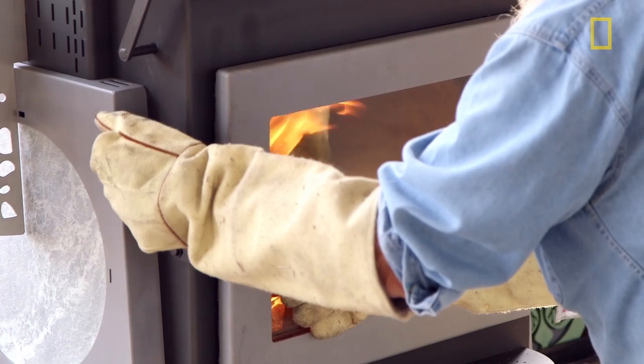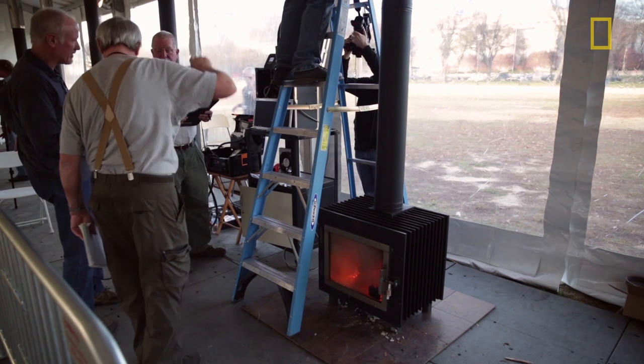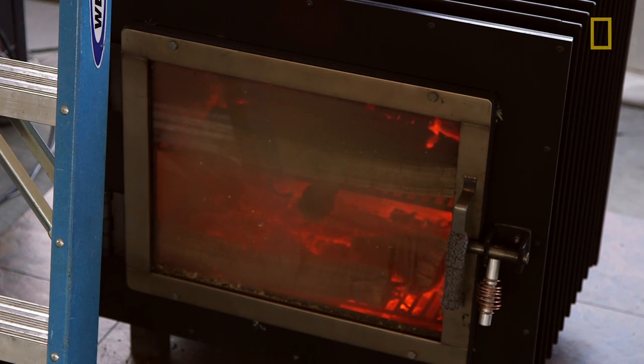We have 12 stoves from six countries. The Maryland stove is the only stove that has what's called a coaxial stack. The other thing that is really interesting is they have a fan, and they're the only stove in the competition that has a combustion fan. In fact, there's no stove on the market anywhere in America that has a fan.